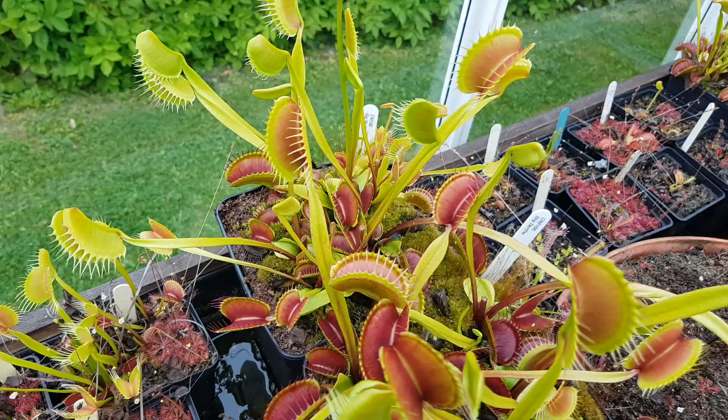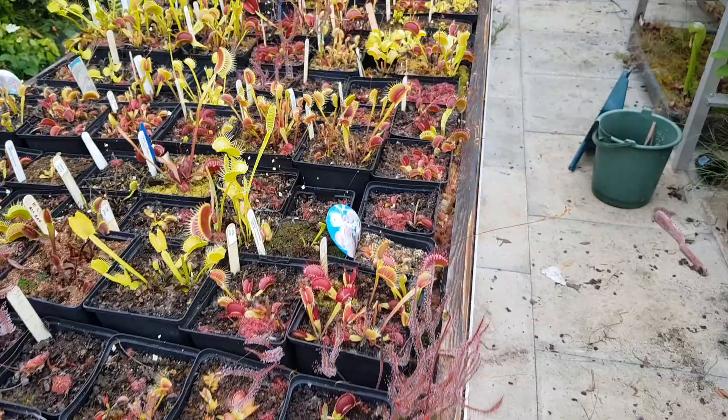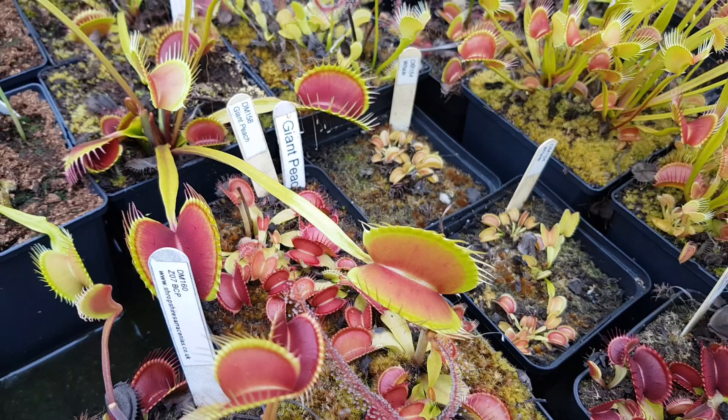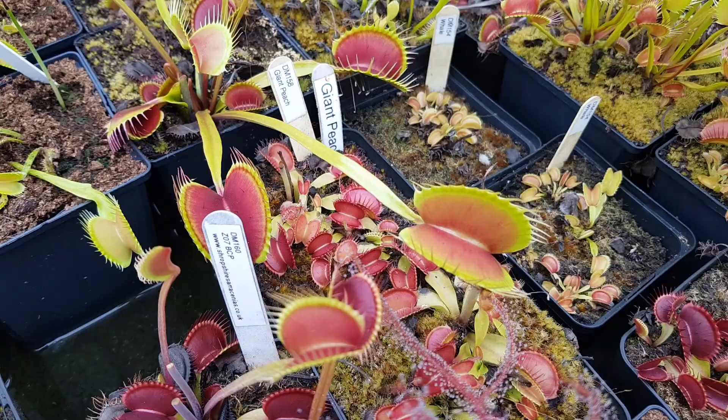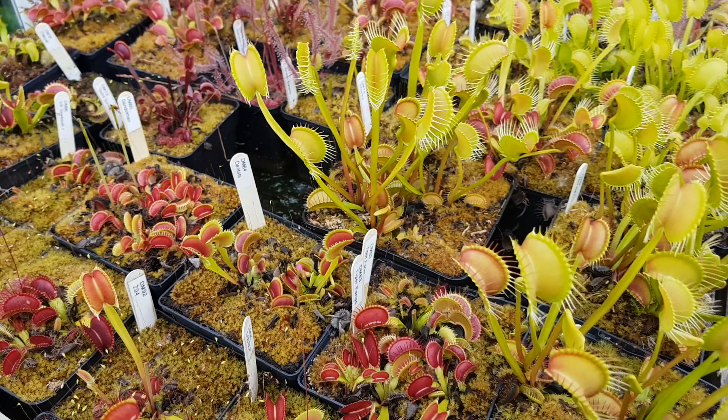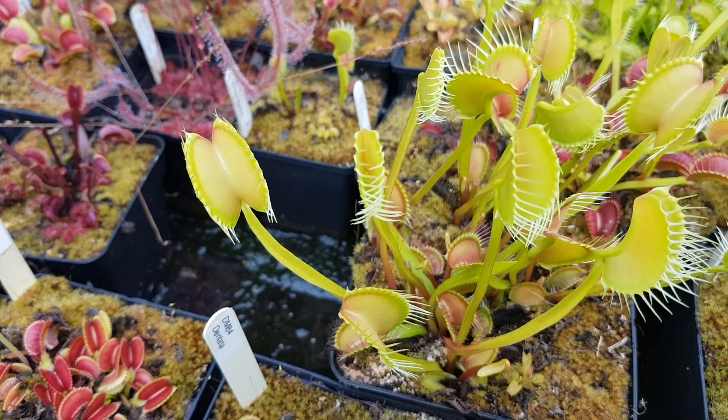Moving on, the rest of the flytraps are just getting going. Some of the giant forms are kicking off — this is one of the other large clones; this is Switzerland Giant. And also this is MK1979, crossed with South West Giant. They're all looking good. I do like the vertical forms, and I do have a thing for the yellow centre traps as well. This is Red Line CK, which develops a little reddish line underneath the cilia later in summer. There's Darwin's South West Giants, this is my traditional giant.